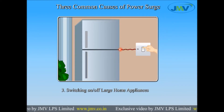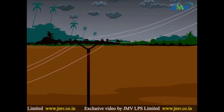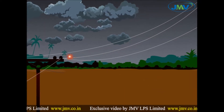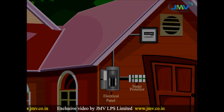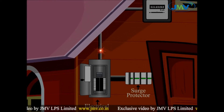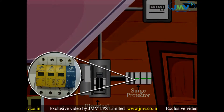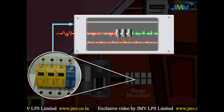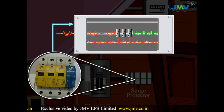Let's see how the surge protection devices work. When a surge enters our home wiring system, the SPD installed after the panel captures the surge and diverts it safely to the ground, which stops the damaging surge from travelling into our sensitive equipment.